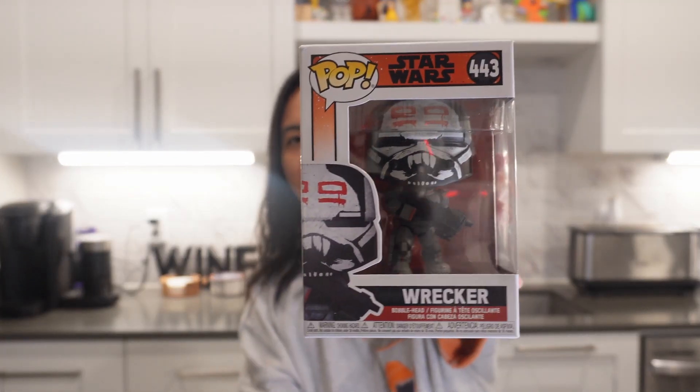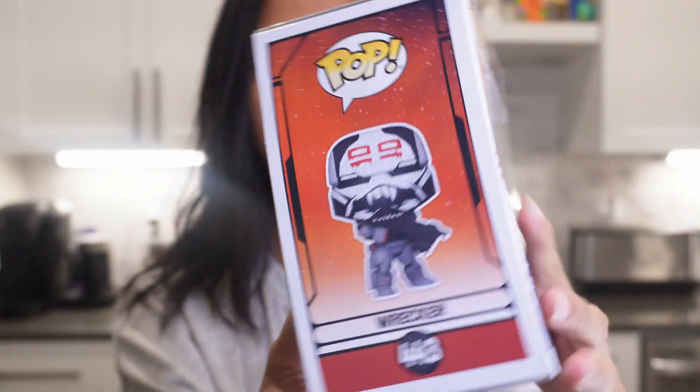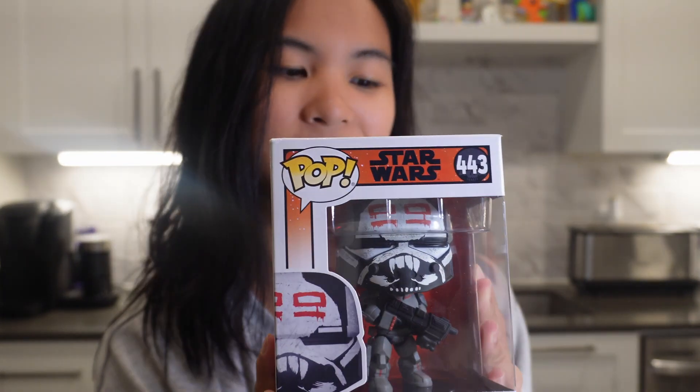So the next pop I have for you guys is Wrecker from Bad Batch. I recently just started watching the show on Disney+. My husband's more into it than I am, but I still like Wrecker's character. Here are the ones you can get on the back. I just really like his helmet — lots of fun detail on it.